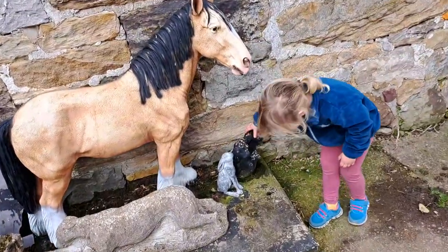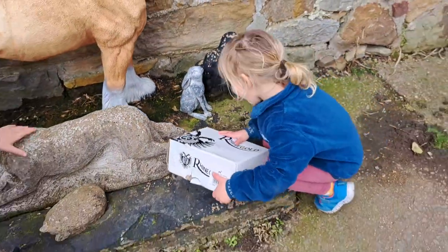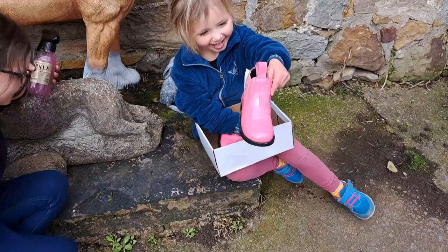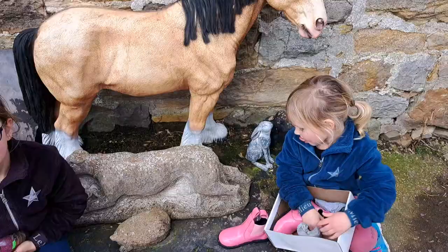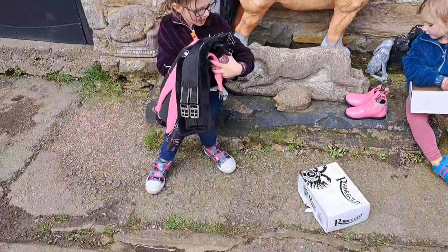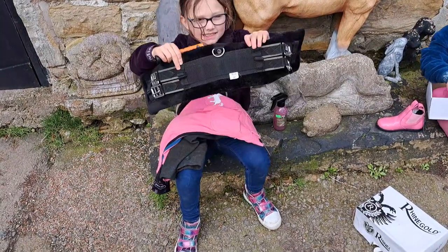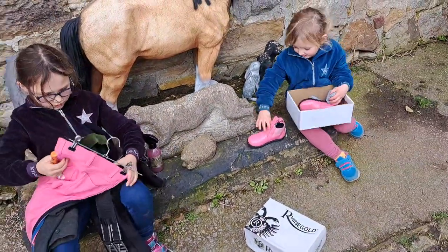Jasmine, open this — take the lid off that. Look what Jasmine's bought. Clover, do you want to help? Pink jodper boots! Wow. Clover, do you want to show what we bought? And this one. I bought this, and some new socks, but they're in the car. And we bought this — a little dressage girth to go with the new saddle pad. Put your pink boots back in.